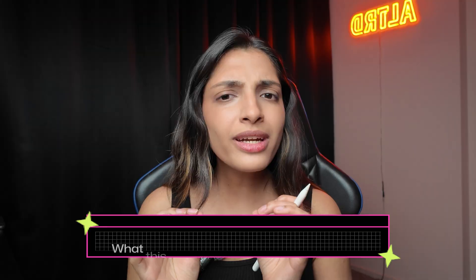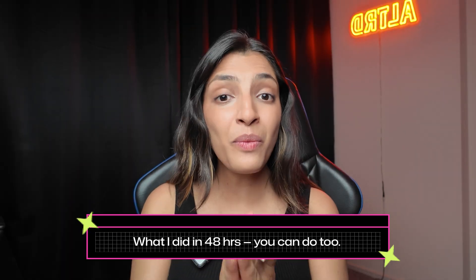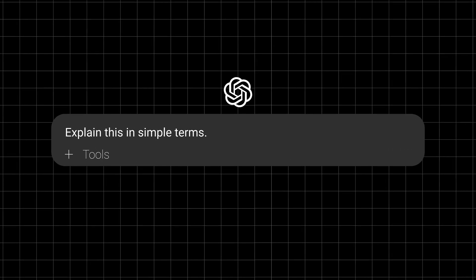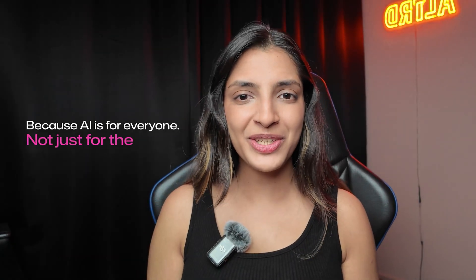And that's why in this video I'm going to break down two things for you: what does ChatGPT's new agent feature actually mean, and what is it that I did with it in the last 48 hours and what you can do too? Because honestly, most people are still just typing 'explain this in simple terms' or 'write me a caption' on ChatGPT. But there's so much that ChatGPT can do. ChatGPT has evolved into something so, so powerful. I'm going to show you how to get ChatGPT to work like a real assistant, because AI is for everyone and not just for the nerds. So let's get into it.